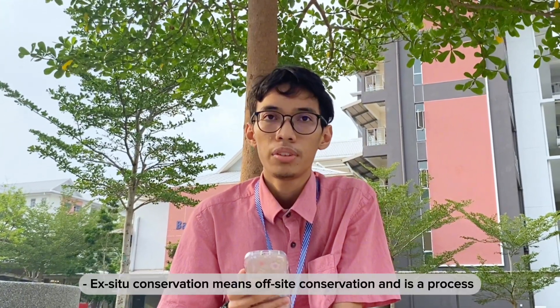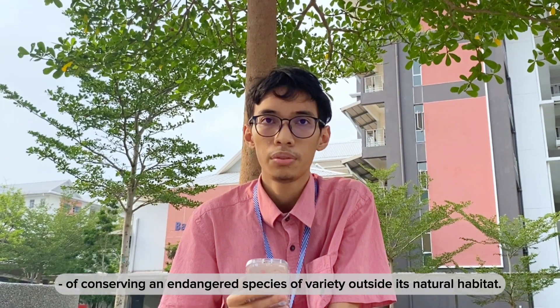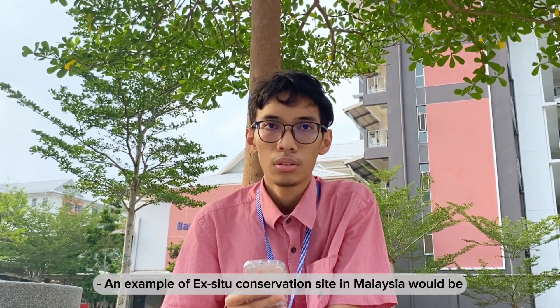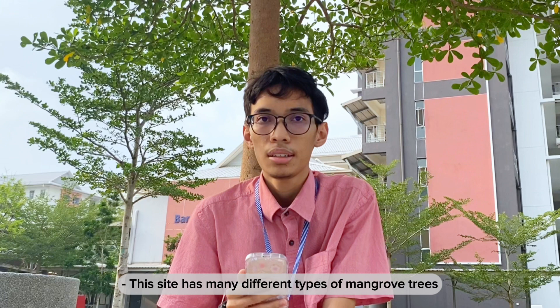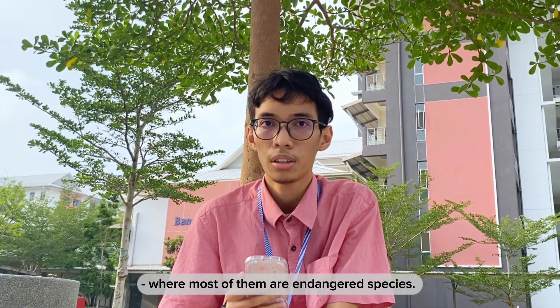Ex-situ conservation means off-site conservation and is a process of conserving an endangered species outside its natural habitat. An example of an ex-situ conservation site in Malaysia would be a farm in Bagan Datuk, Perak. This site holds many different types of mangrove trees, while most of them are endangered species.